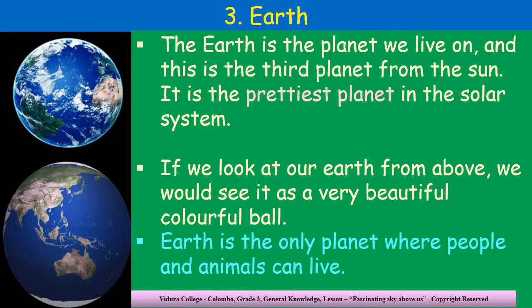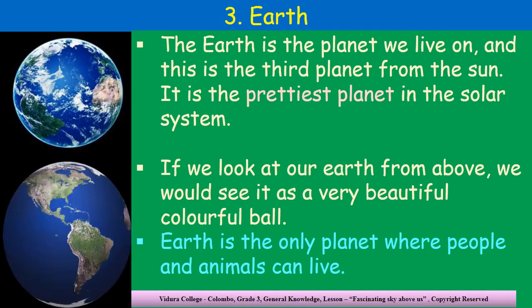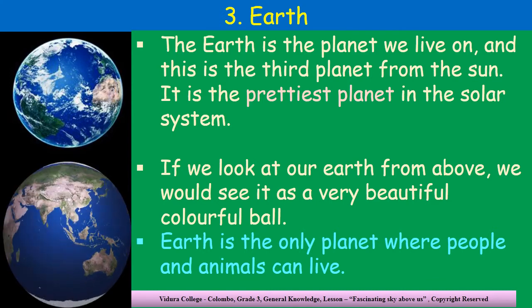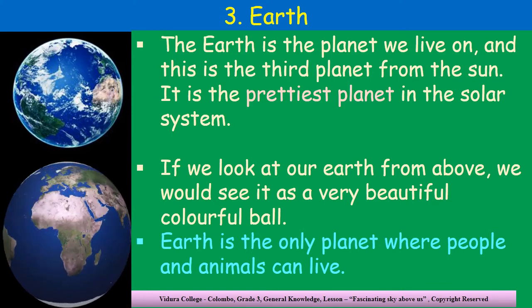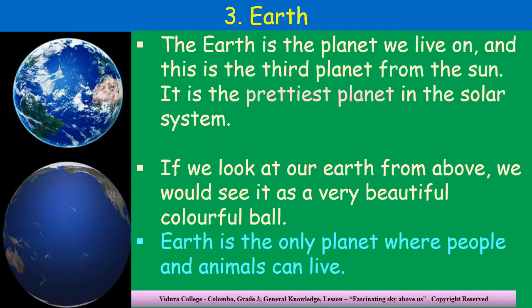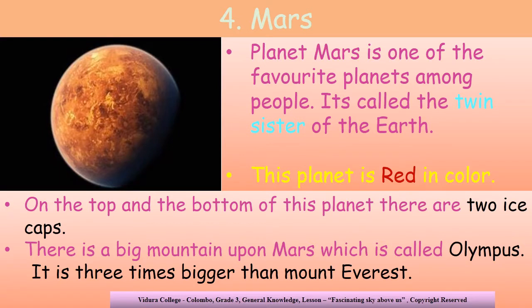Children, do you know which is the third planet away from the sun? Of course — it is the planet that we live on. What is the name of this planet? Yes, it is the Earth. The Earth is the third planet away from the sun. And do you know that it is the prettiest planet in the solar system? If we look at our Earth from above, we can see it like a colorful ball. Earth is the only planet where animals and people can live, because on Earth we can find food, water, air and all the essential factors that we need to live.